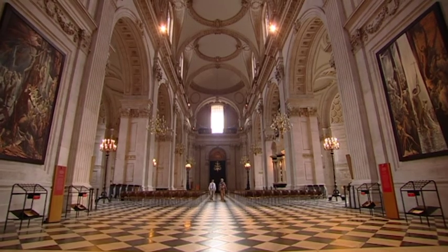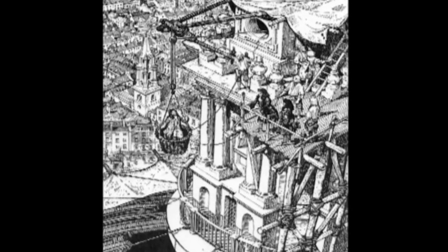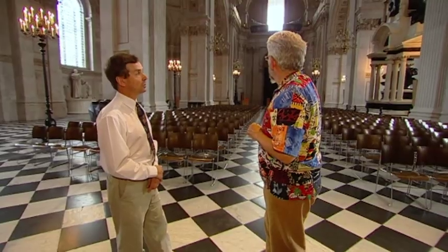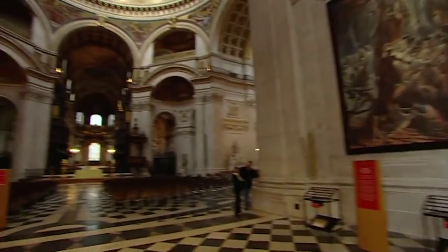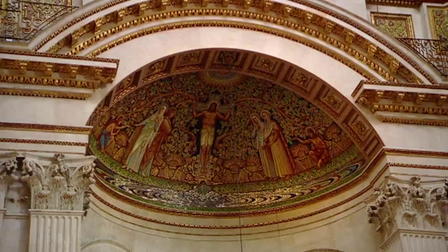Who actually oversaw it and ran it on site? Over all these people, Wren himself, who came to the site every Saturday and was said to have been carried up in a basket to look at the work as it was going on. Now, all of this end is nice and bright and clean stone, but all of that end is black and dark. Why is that? Well, it looks dark from here — it's mosaic work put in in the late 19th, early 20th century.